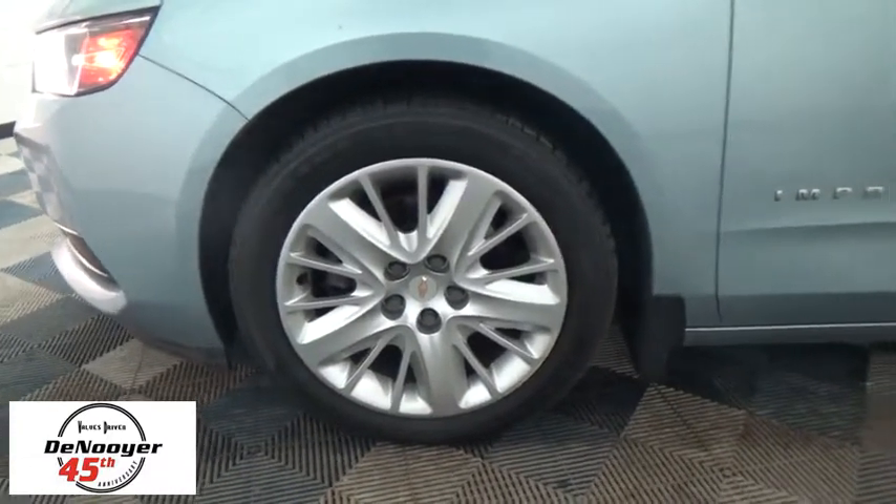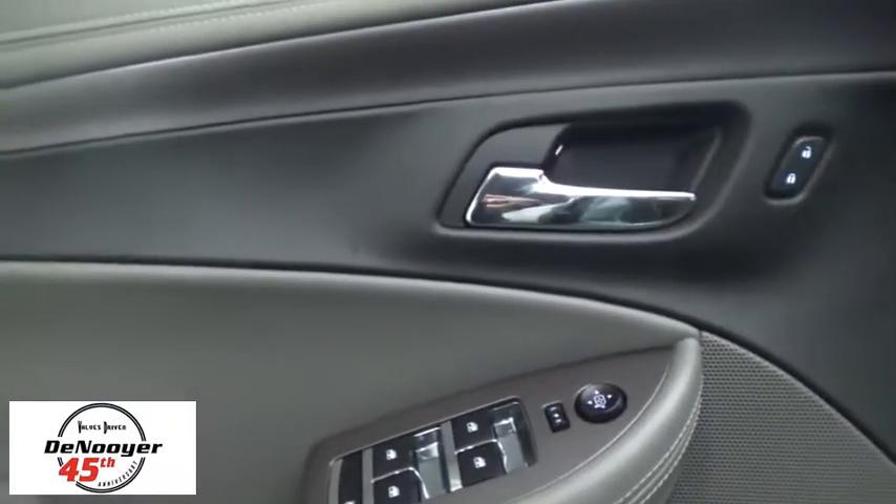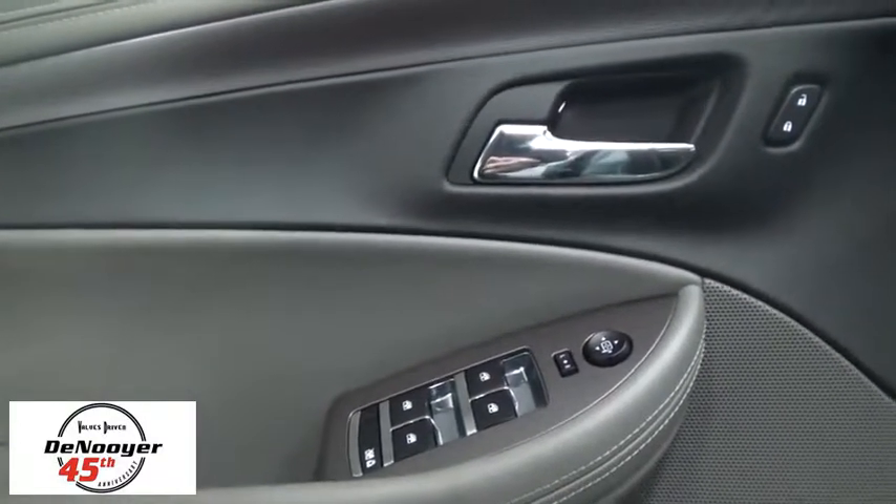Remote keyless entry, tachometer, overhead console, brake assist, panic alarm, tilt steering wheel, driver vanity mirror, front bucket seats, front reading lamps, power driver's seat.